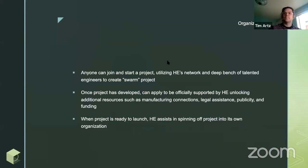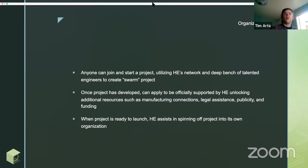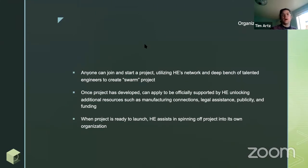It started in response to the COVID crisis as a place where engineers would come together, connect, try to build projects. Now we've really developed into an incubator for COVID-19-related projects with a lot of infrastructure in place. The way Helpful is organized is that we have basically three main layers. One is where anyone can join and start a project in our Slack right now.